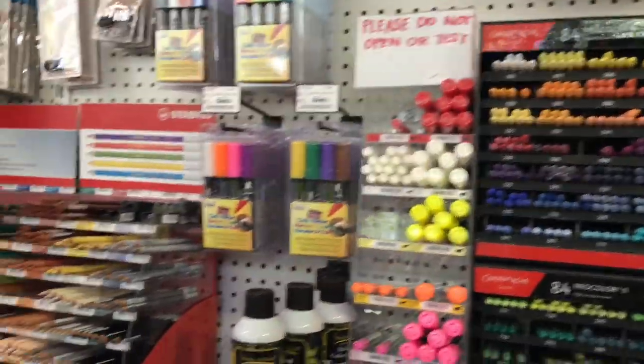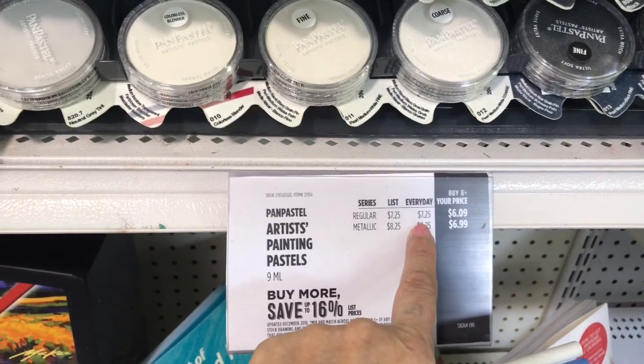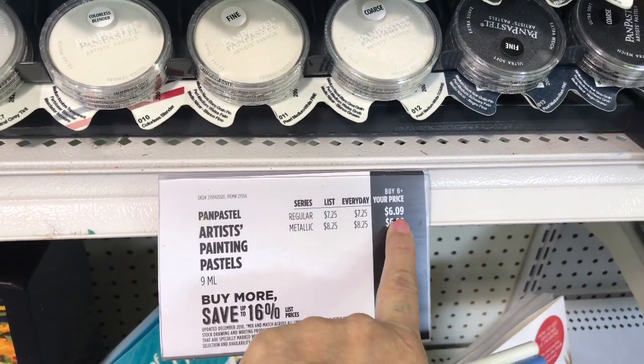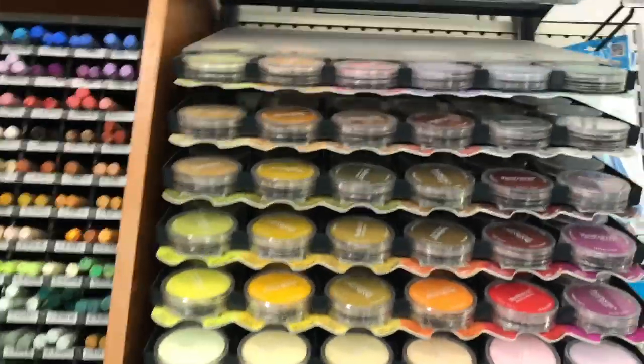Neocolors — I don't need those, I just like to look. Oh, here are the Pan Pastels! They're regularly $7.25, metallics are $8.25, but if you buy six they're six dollars. They're cheaper than a Copic! Look, doesn't that just look lovely and yummy — all the colors.